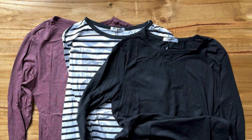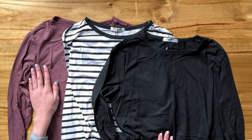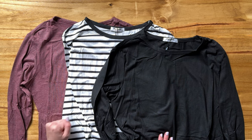Overall, these are gonna make really great basics. You could wear them as layers or by themselves. This is gonna be a perfect fall long sleeve shirt.